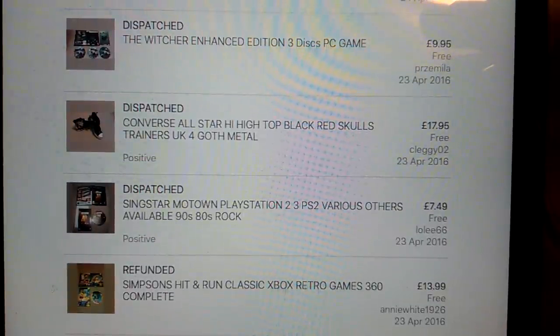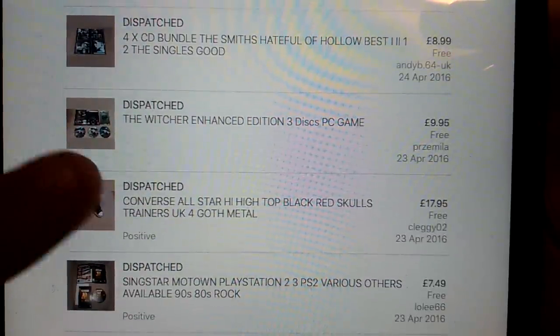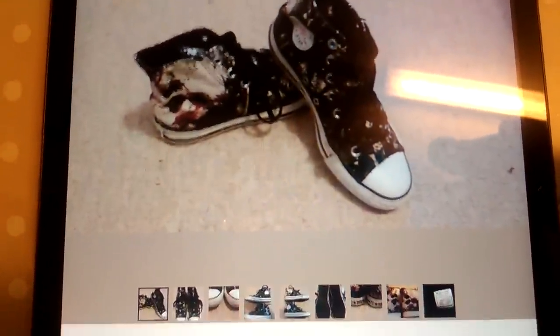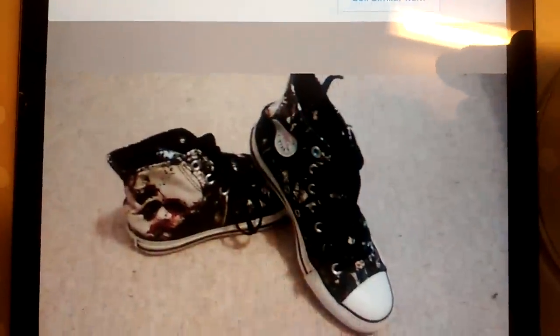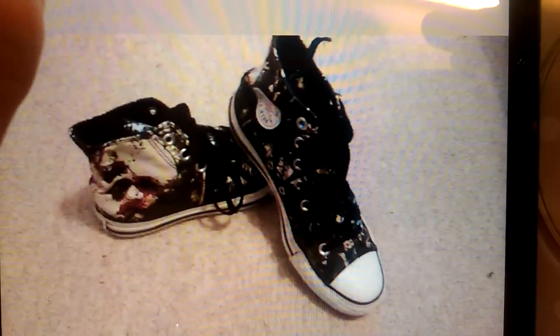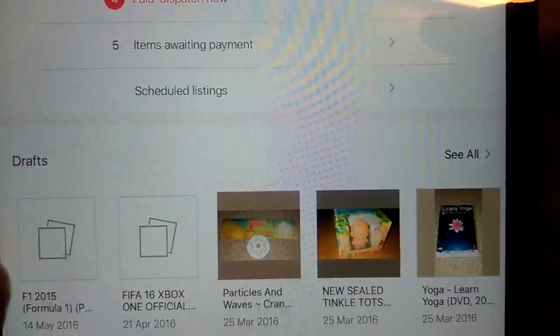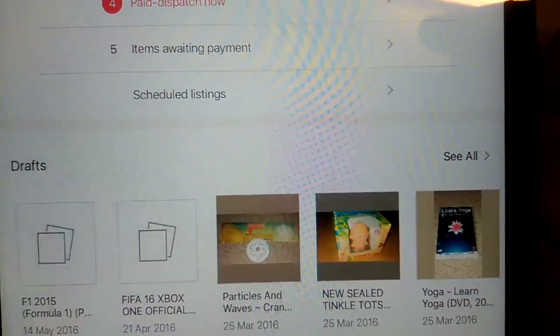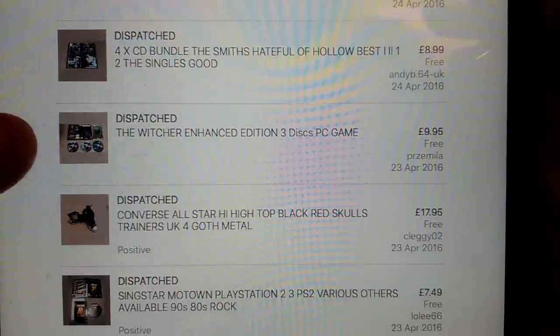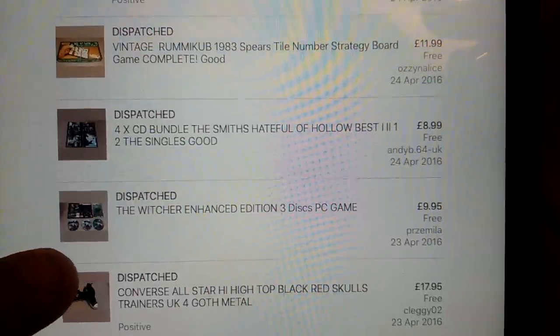Motown, PS2 game - that one's worth picking up and selling by itself, £7.49 on that. Pair of Converse with a skull pattern on them - quite a nice pair of trainers. The Witcher Enhanced PC game - got £10 on that. It was a big box so it had to go as like a £2.70 Hermes parcel, so that wasn't a great amount of money in that.